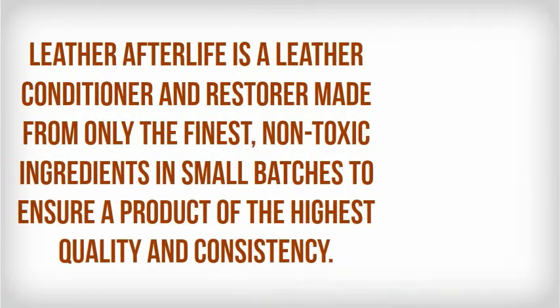Leather Afterlife is a leather conditioner and restorer made from only the finest non-toxic ingredients in small batches to ensure a product of the highest quality and consistency.